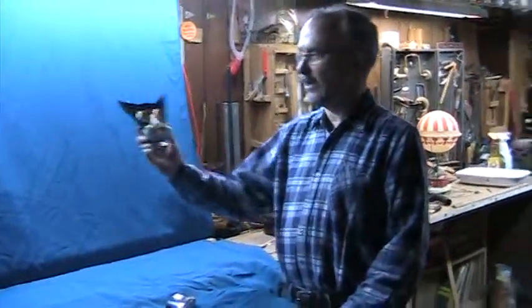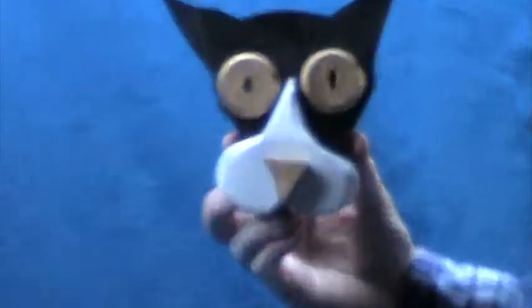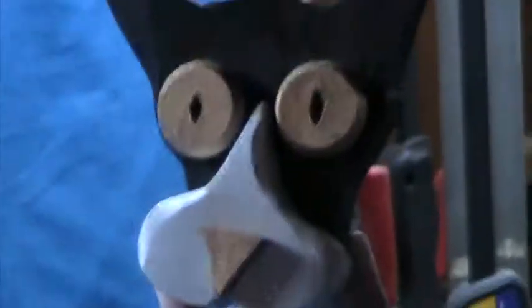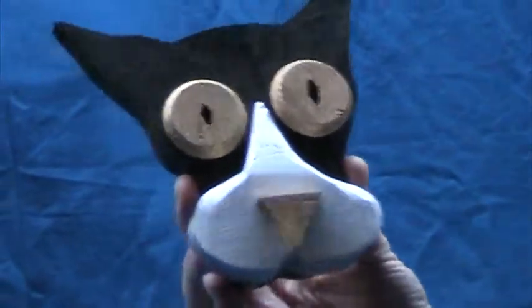This is a homemade cat with a lot of really unique characteristics. It's made out of wood — pine wood. Bring it in closer and give people a good look at this. It's one-of-a-kind, handcrafted, and each of these are separate pieces of wood.